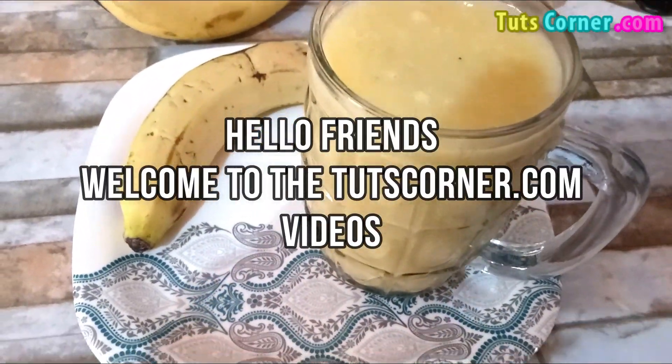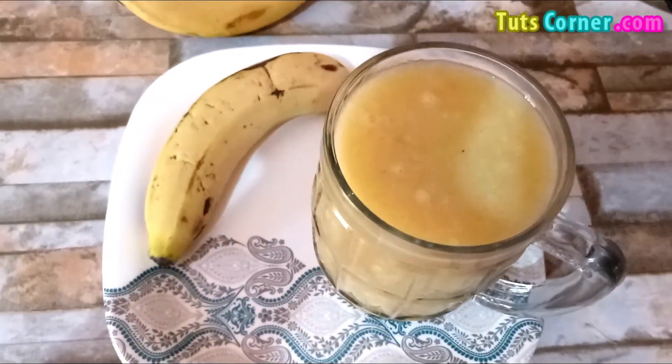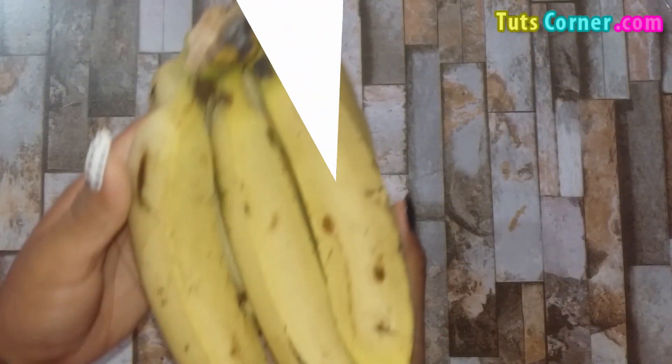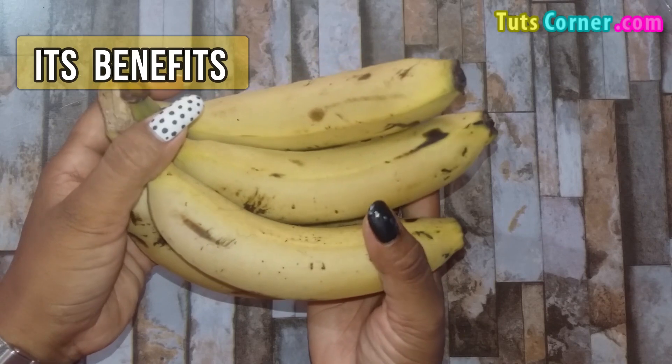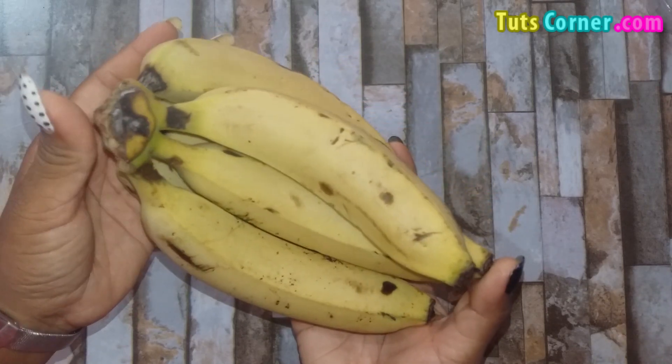Hello friends, welcome to the TootsCorner.com videos. Today let us see how much vitamin C is present in a banana, its benefits and a simple recipe. Let us begin.